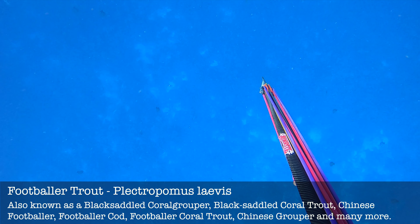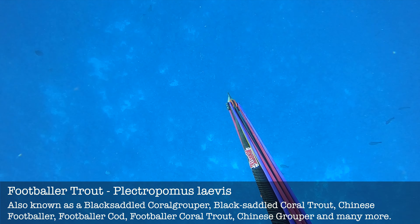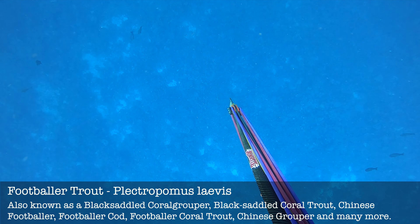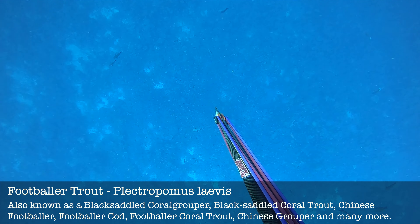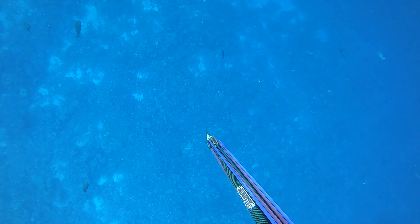This is a pretty deep drop-down shot and required a good little breathe-up on the surface prior to the dive. Believe it or not, I actually managed to spot this footballer trout from the surface — the visibility is absolutely awesome and this fish just sticks out like a sore thumb to me.